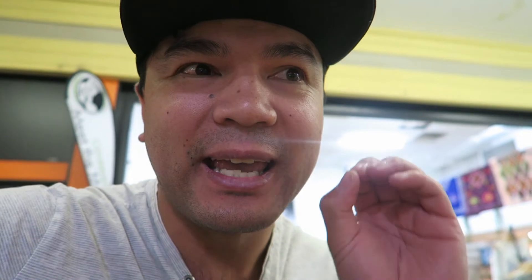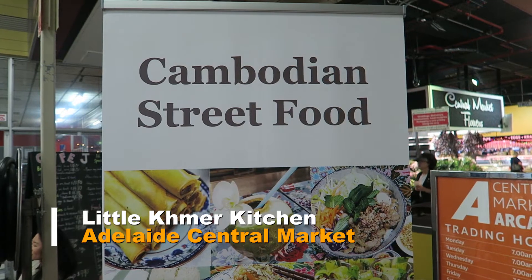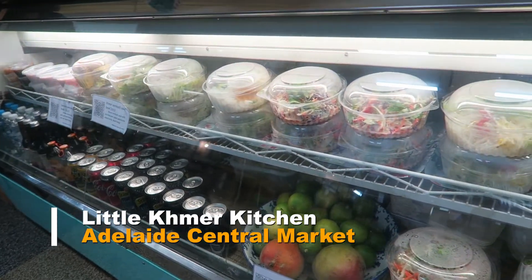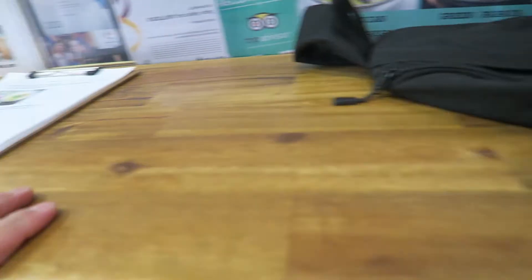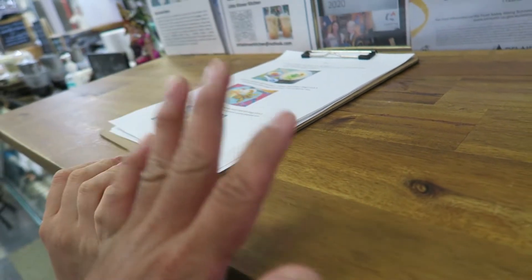We've now made our way down to the Central Market to the Little Kameo Kitchen, right next to the Adelaide Central Market. This is a little authentic Cambodian street food place — we've got a few little dishes here. We've ordered some meals and we're going to bring them out very shortly. Got a little seating next to the little bar just here as well. Nice little seating — not the classic chairs you get on Pub Street, but this is much nicer.